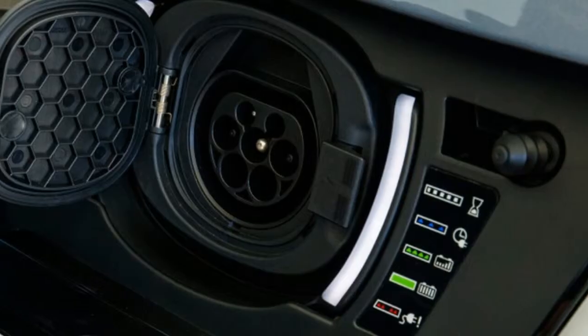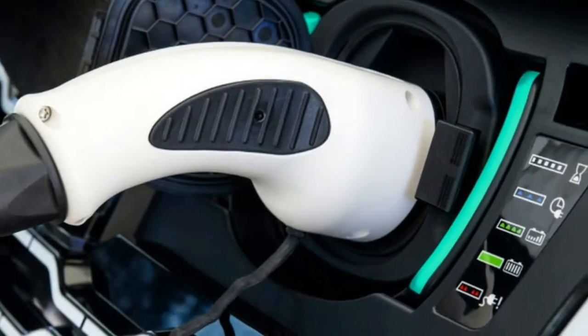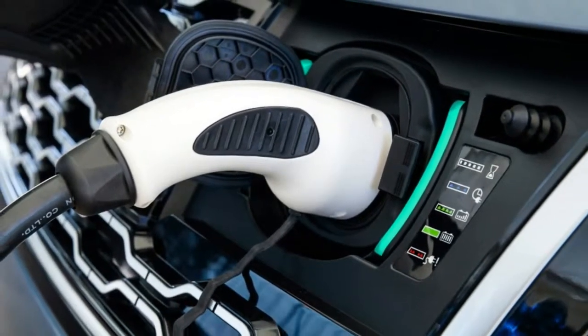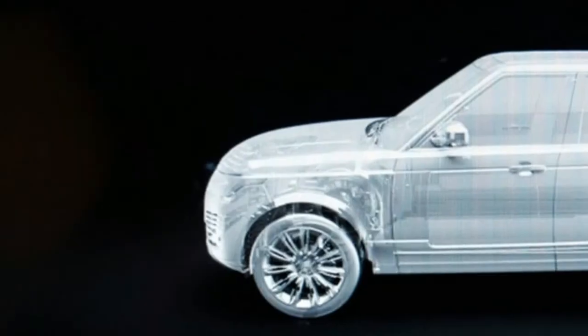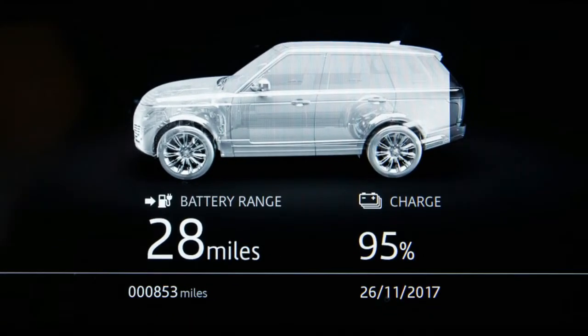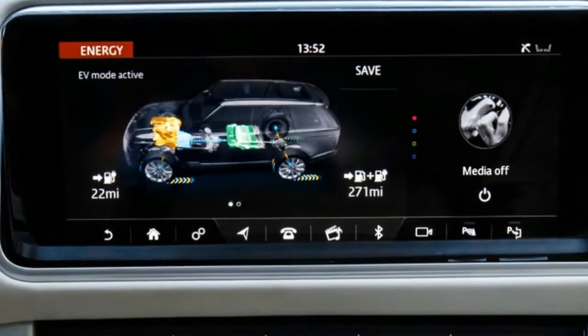It even boasts an all-electric range of about 30 miles, though overall fuel economy has yet to be released. To find out if it is as good as it looks on paper, Land Rover brought us out to California for a very short drive, a little over an hour, in pre-production cars, as evidenced by the big red emergency stop button we were asked to please not press unless absolutely needed.